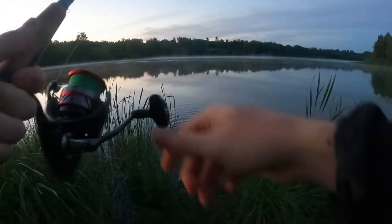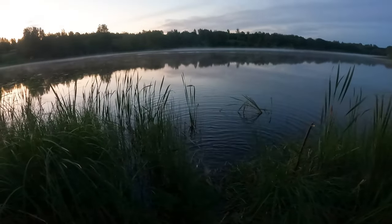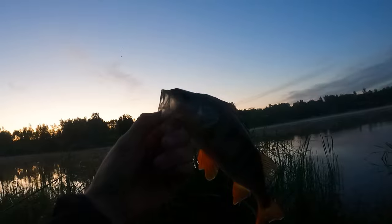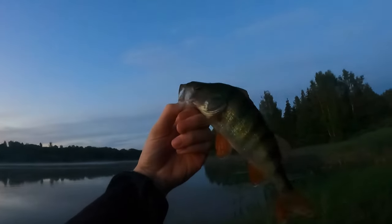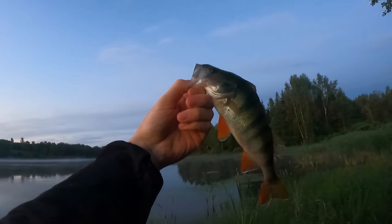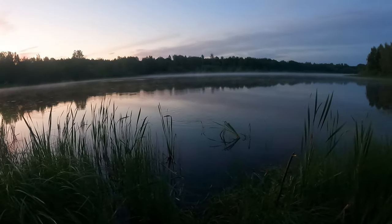Something decent on the float — it's a roach... no, it's a perch! I've just caught this perch on a piece of tutti frutti corn. Something is also taking my method feeder on tutti frutti corn — perch are on it now! This is actually a decent perch as well. Going to throw this guy back.